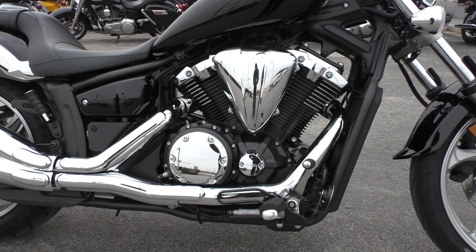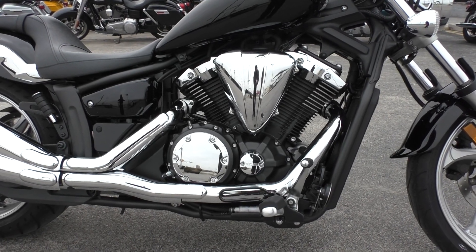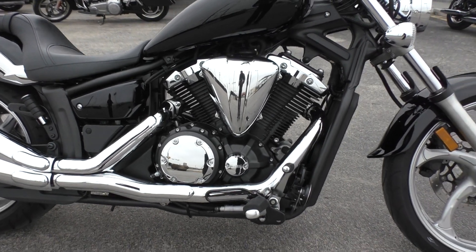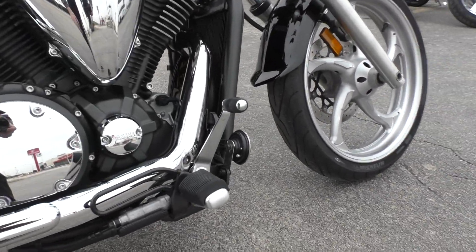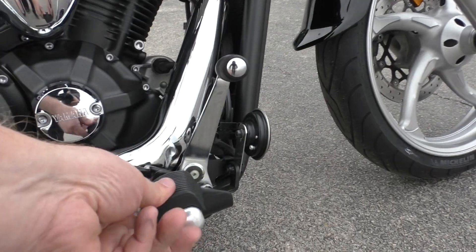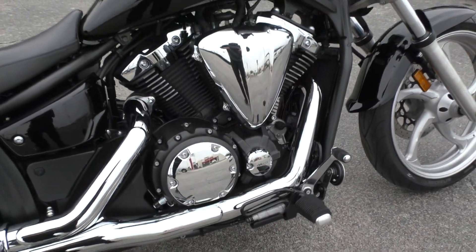The motor is a little bit over 1300cc. It's fuel injected, liquid cooled, V-twin, 5-speed transmission. It's got forward controls on it — not full-on way-out-there forward controls, but pretty comfortable. You can stretch out pretty good.